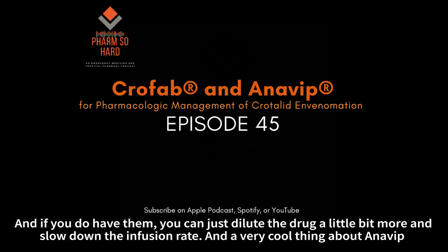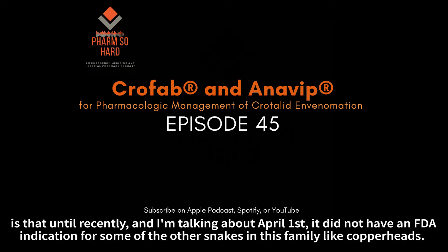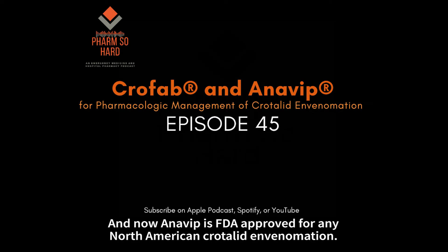The very cool thing about Anavib is that until recently — and I'm talking about April 1st — it did not have an FDA indication for some of the other snakes in this family, like copperheads. But now, Anavib is FDA-approved for any North American crotalidae envenomation.